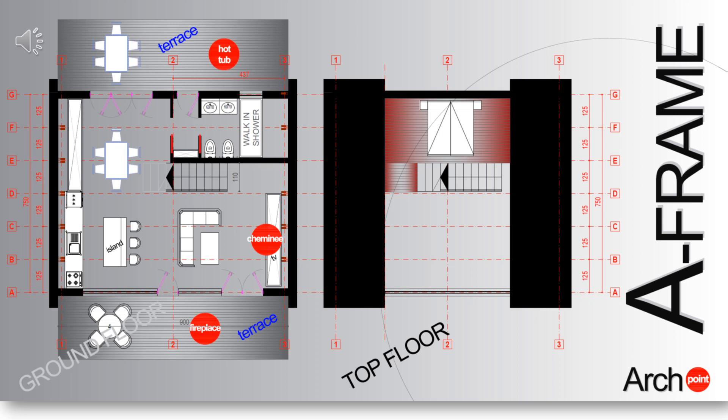In front of the A-frame, a fireplace is proposed, with the functional communication being an optimal one between the kitchen, the dining area, and the living room.